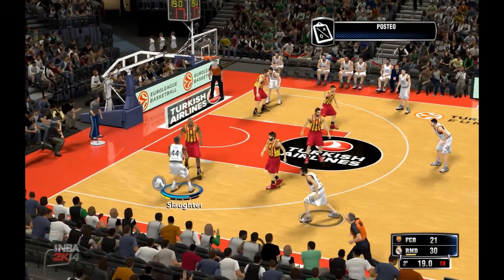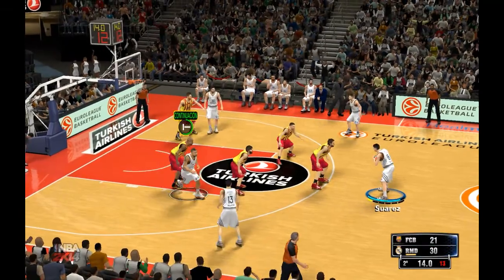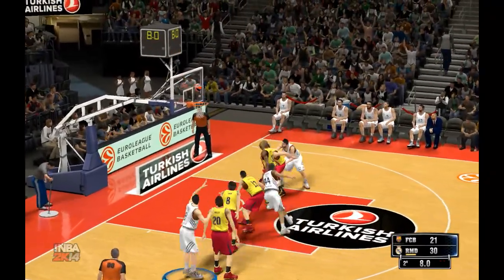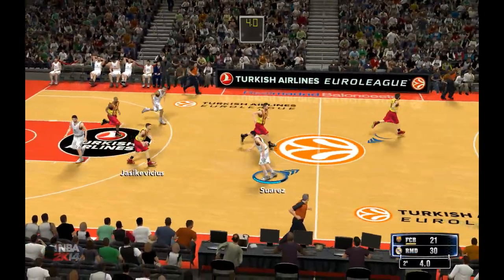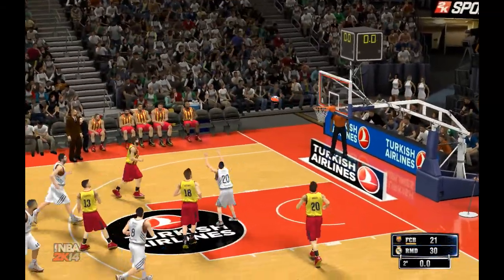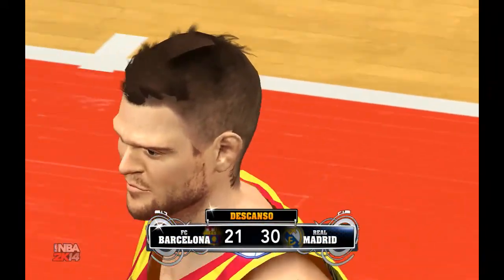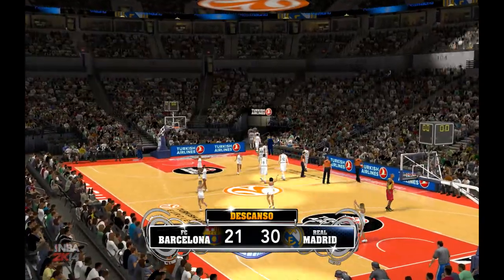Here's Rodriguez — he's got eight. Suarez passes to Rodriguez. Suarez defended by Ingles; Suarez grabs the miss. One second left, the clock runs out, and we're heading to halftime. Madrid leads by nine. We'll see you back here after the break for third-quarter basketball.